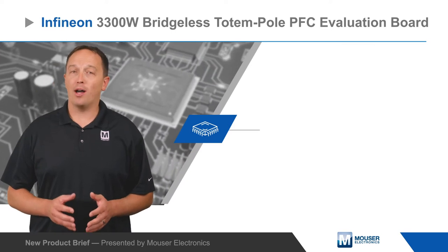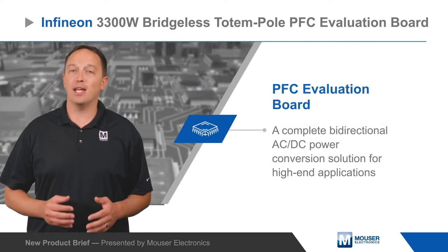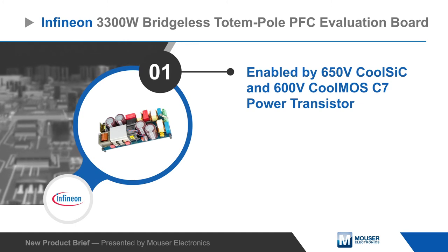Infineon Technology's 3300-watt Bridgeless Totem Pole PFC Evaluation Board is a complete bi-directional AC to DC power conversion solution for high-end applications that require high power density and the highest efficiency.